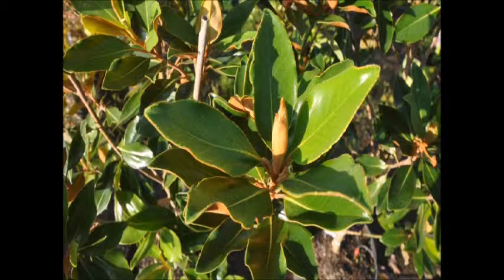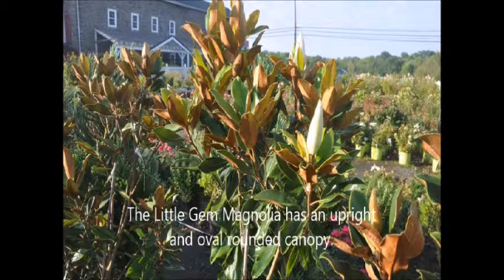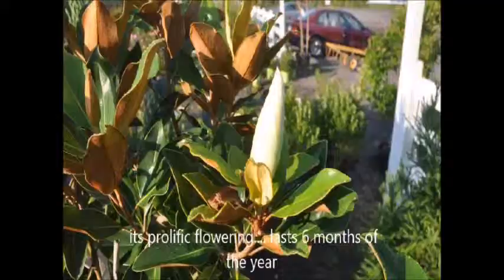Little Gem Southern Magnolia forms a dense, dark green oval or pyramidal shape, making it suited for an evergreen screen or hedge planting. Flower color is white cream, and its flower characteristics are a very showy display.